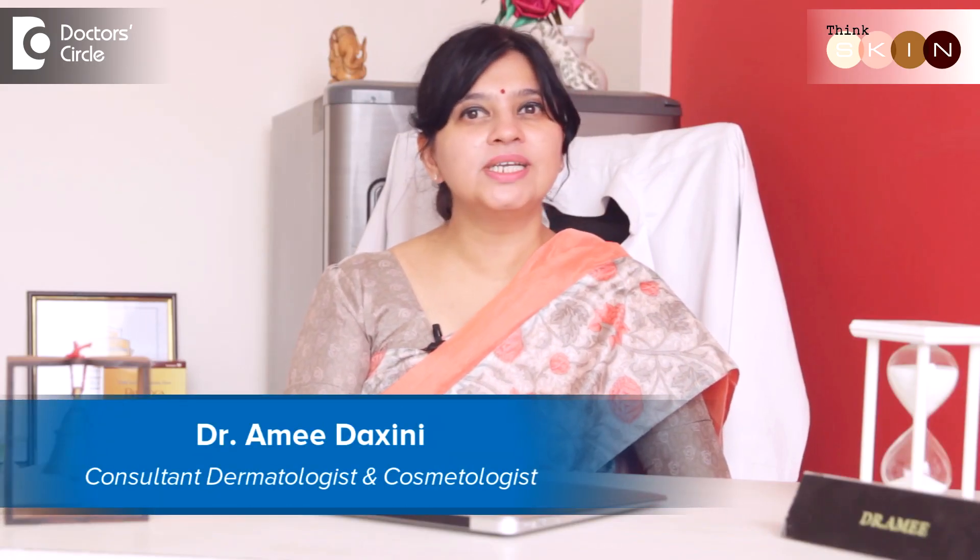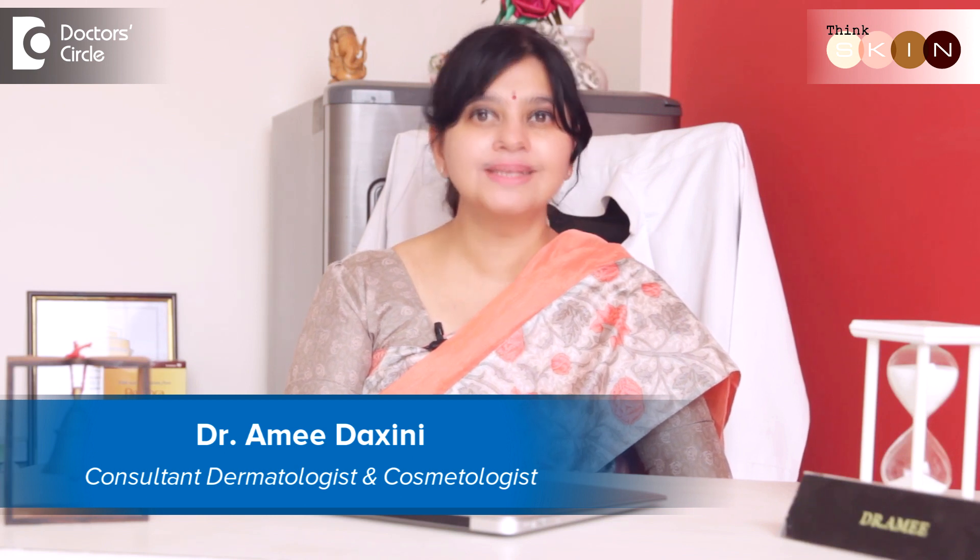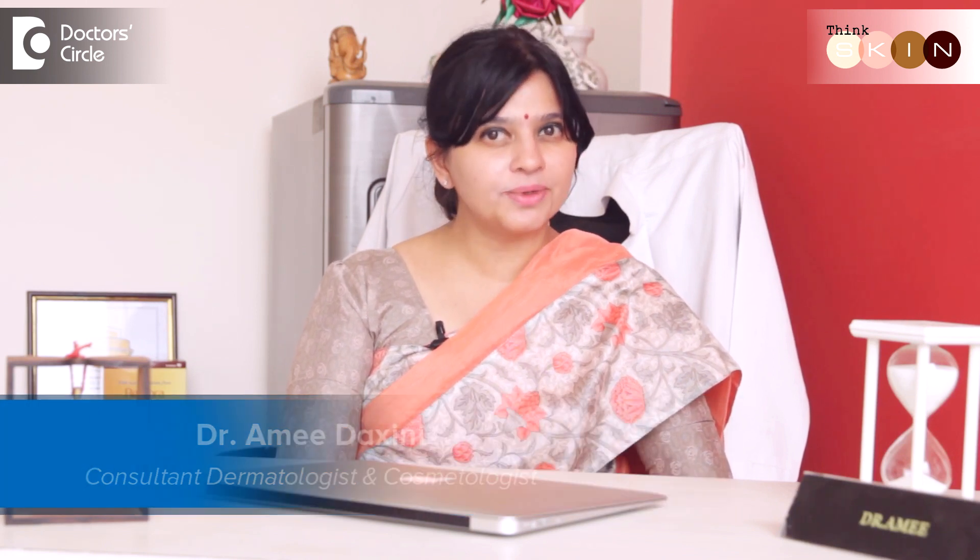Hi, I'm Dr. Rami Dakshini. I'm a practicing consulting dermatologist in Think Skin Clinic on Sarjapur Road, Bangalore.